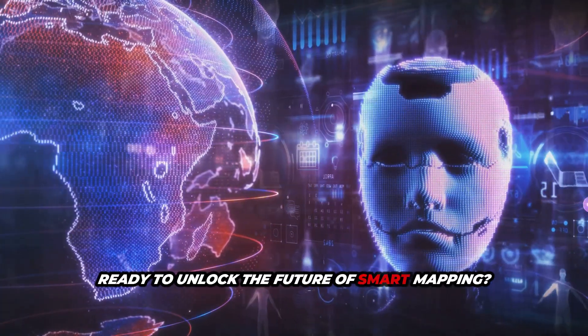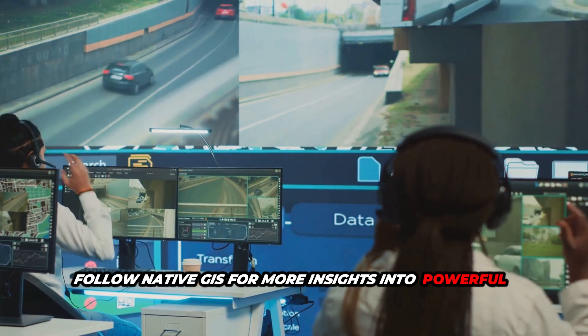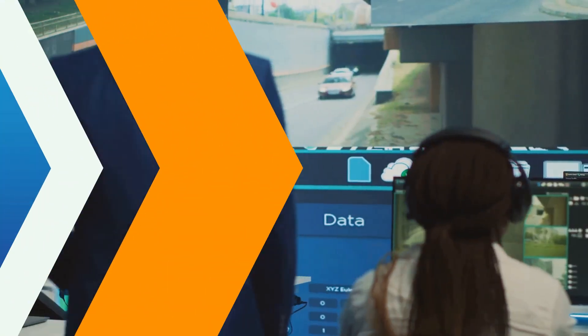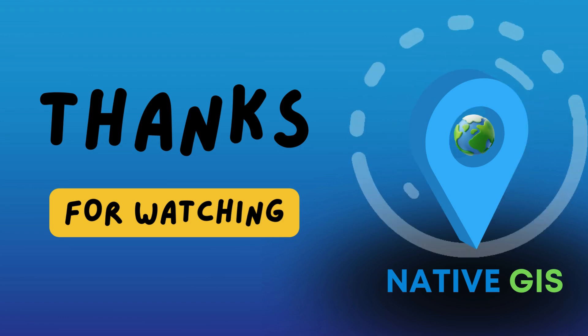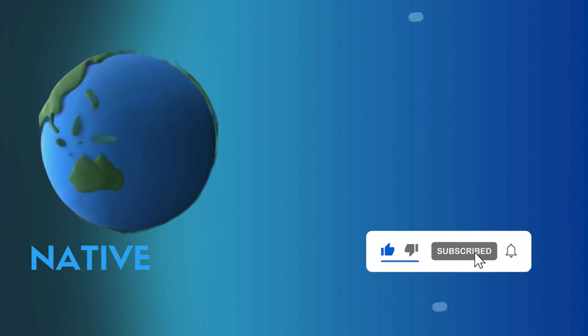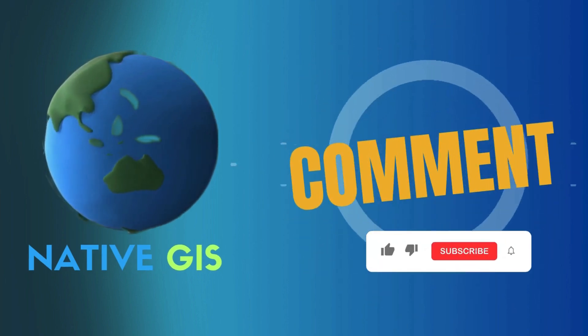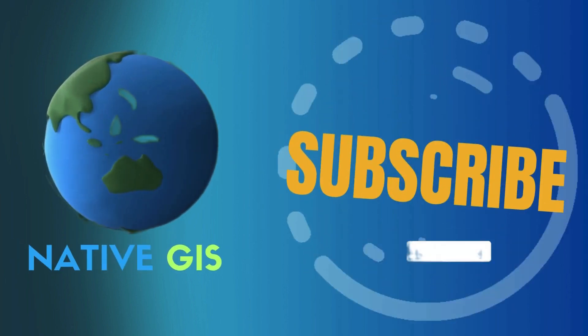Ready to unlock the future of smart mapping? Follow NativeGIS for more insights into powerful next-gen mapping tools and workflows. Thanks for watching. If you found this video helpful, give it a thumbs up, subscribe to the channel, and hit the bell icon to stay updated on the latest in AI and GIS. See you in the next video.